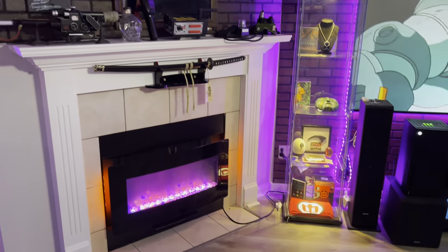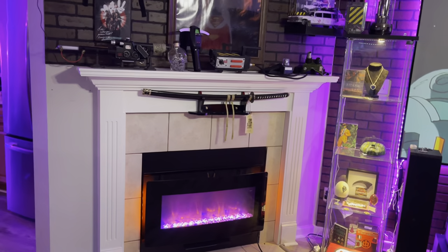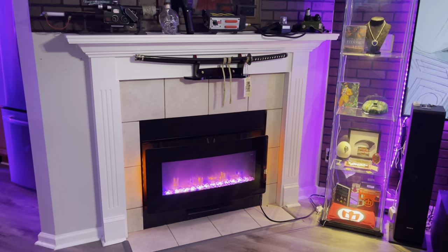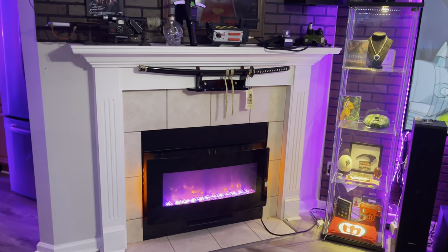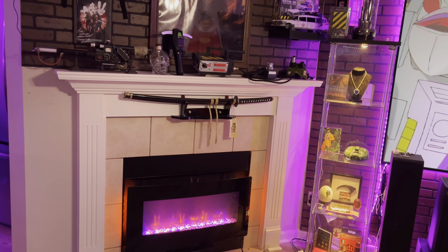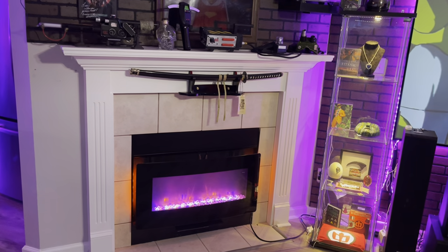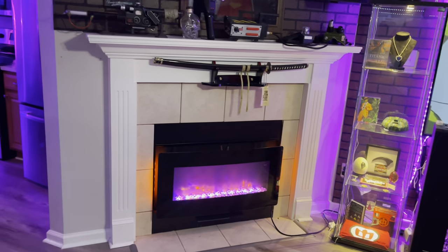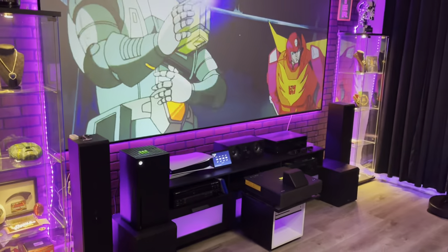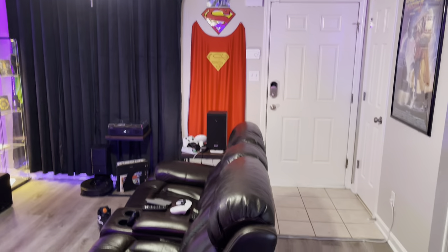Down here I have my electric fireplace. I actually modified that — there was a gas fireplace there which I don't like using. Gas is expensive and I don't want to create some explosion. So I replaced it with an electric one, and it turned out pretty good. I love the LED lights that I can change colors on. That is my movie room slash living room.